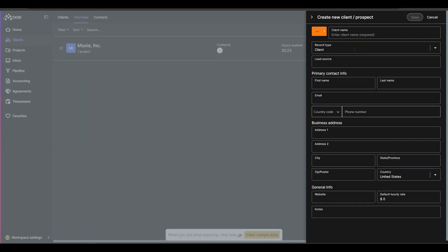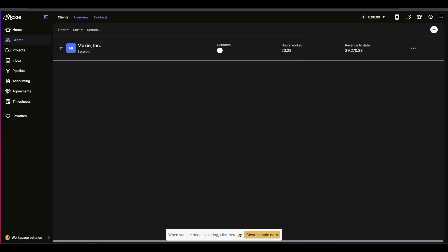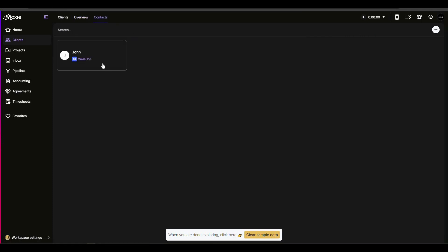To create a client, click on the plus icon and fill in details such as the client name, record type, lead source, contact info, and business address. You can also provide other details like the client website, hourly rate, and add notes. There is also an option to add contacts — you can create and assign contacts to specific clients.